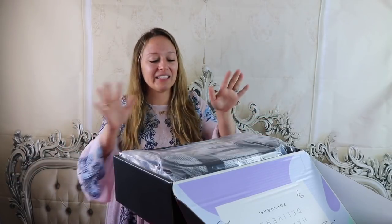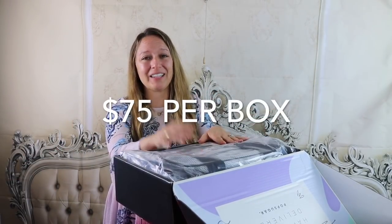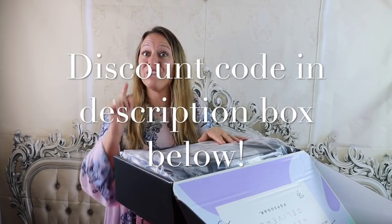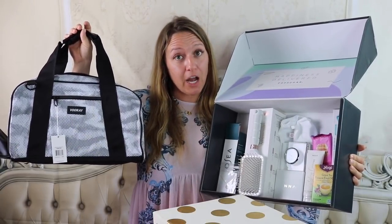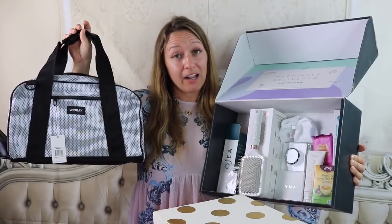PopSugar Must Have box is a quarterly box — it comes every season: summer, fall, winter, spring — and it is $75 per box. But don't fret, I'm going to give you a coupon code to save some money off your very first box. All in all, this box has a retail value of over $300. I call that a good deal, even if you don't keep everything.